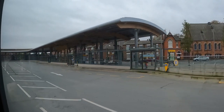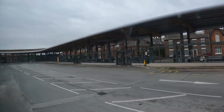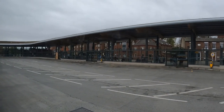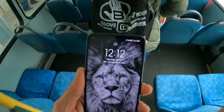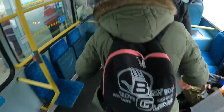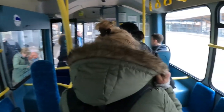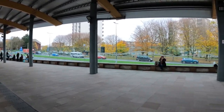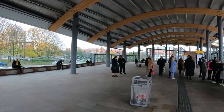We arrived in Chester — this is Chester main bus station. Time now is twelve minutes past twelve. This is how the Chester bus station looks like.